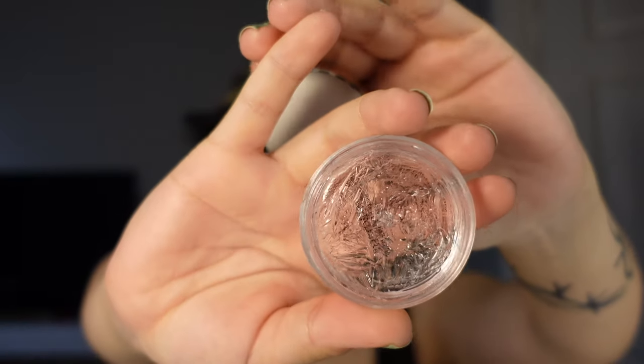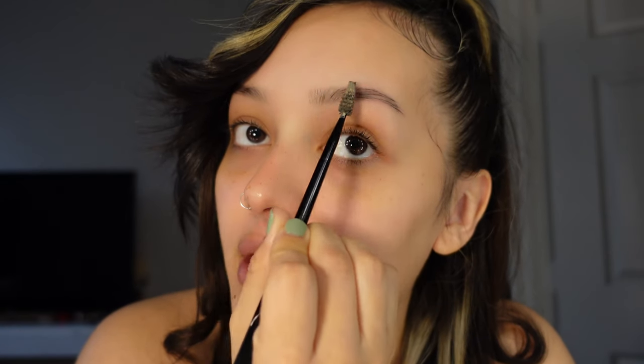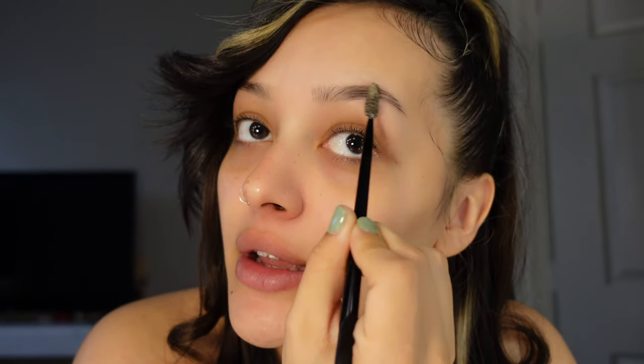First things first, I'm just gonna go ahead and lay my eyebrows down with the Anastasia Brow Freeze — my go-to. I like to brush the front of my eyebrows up and then frame the rest accordingly. We're getting a little up close and personal. Just gonna do the same thing to the other brow.